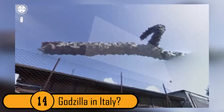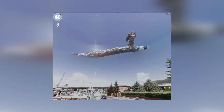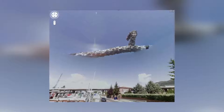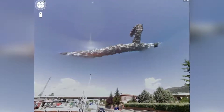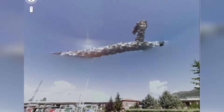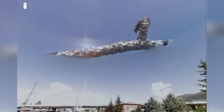14. Godzilla in Italy. This is a photo taken by Google Maps in a small Italian town. While the building and the fence look normal, there is something in the sky and nobody knows exactly what it is. It looks like it could be one of Godzilla's fingers. But since Godzilla is a fictional character, it probably isn't him. This weird image was likely caused by a faulty camera lens.